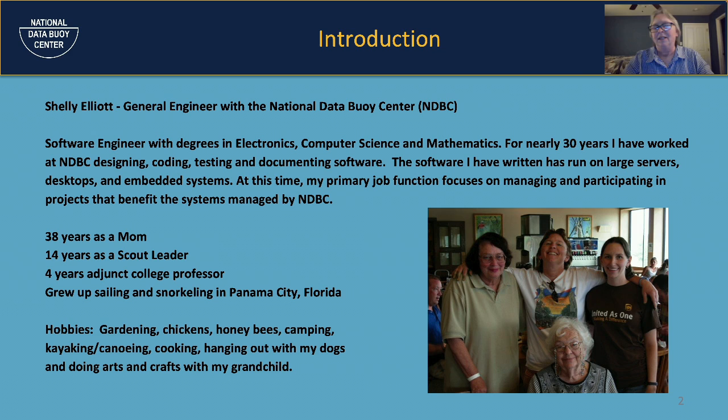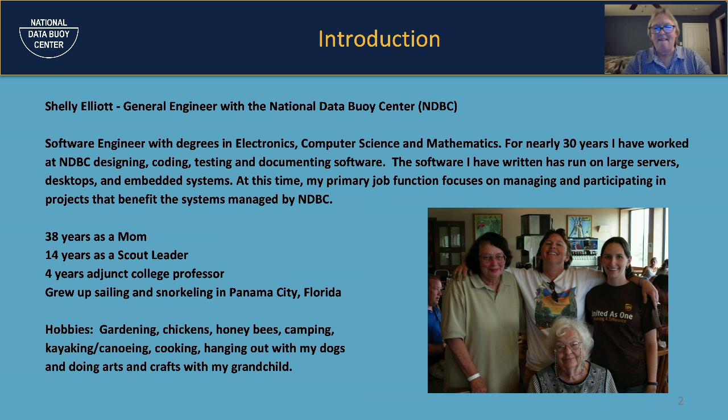For 30 years I've been working at the National Data Buoy Center as a software engineer. I have degrees in electronics, computer science, and mathematics. I have worked on almost all the systems at NDBC — designing, coding, testing, and documenting software. The software I've written has run on large servers, desktops, and embedded systems. Embedded systems are my specialty. In our buoys, we have what we call firmware that performs data acquisition: it takes data from the sensors, packages it up, and sends it over a satellite back to Stennis, where we publish the data.